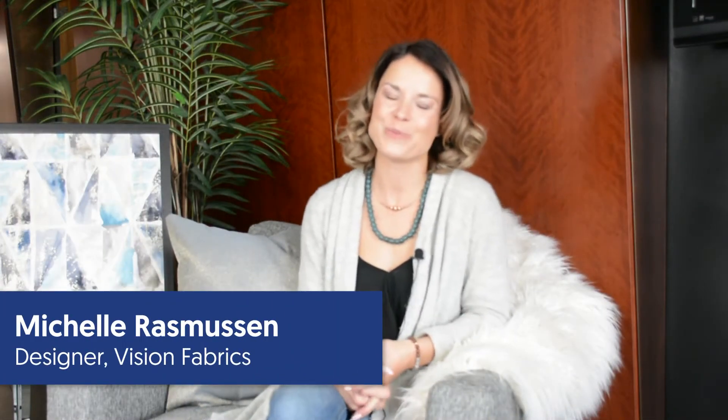Hi there! My name is Michele Rasmussen. I am your Vision Home Decor merchant and designer, here today to introduce you to our Tranquility collection.